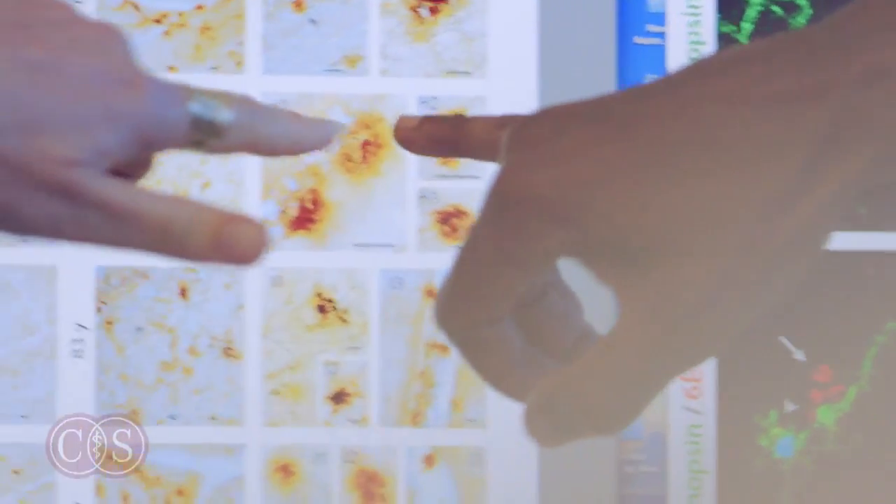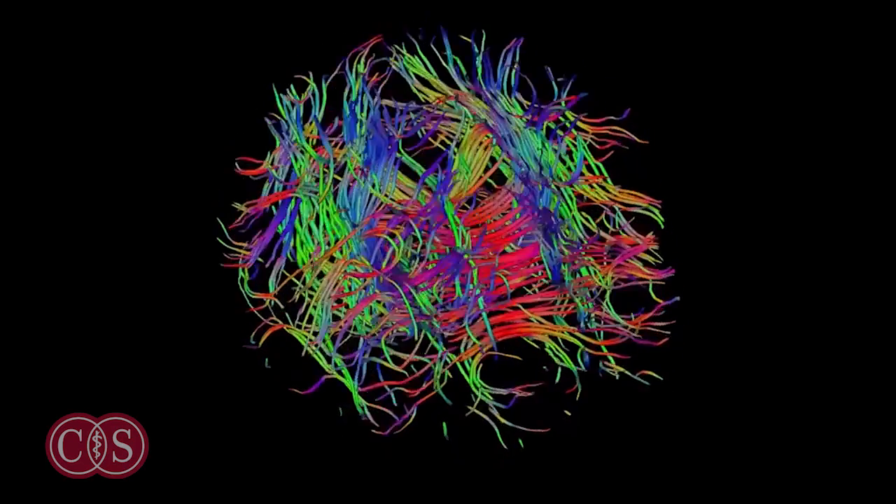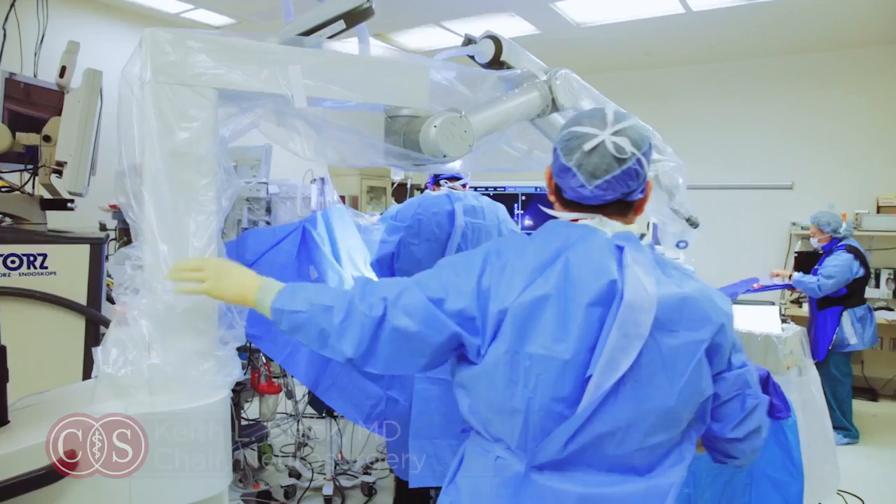The human brain has 100 billion brain cells, but 100 trillion connections, and all of those connections are important pathways that are connecting language areas, motor areas, and visual areas.